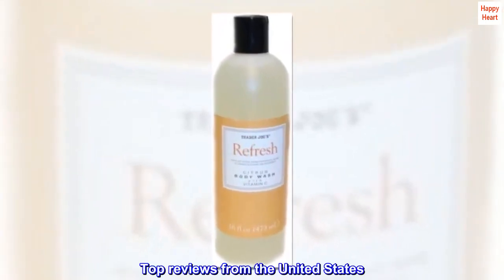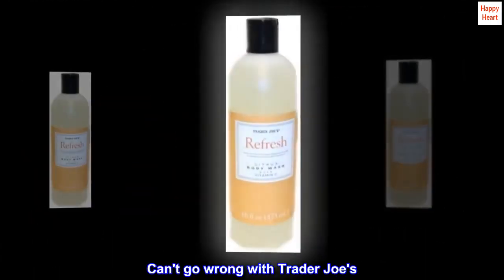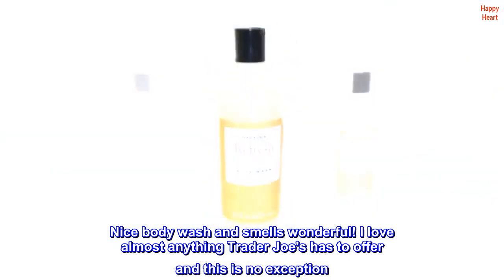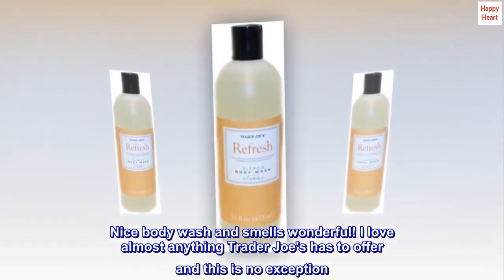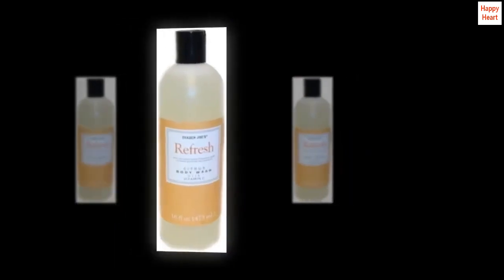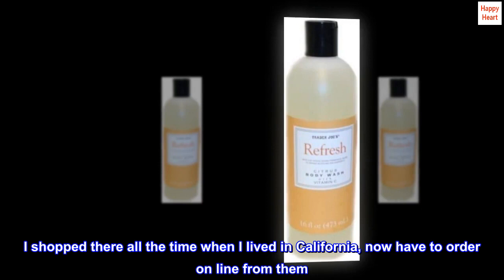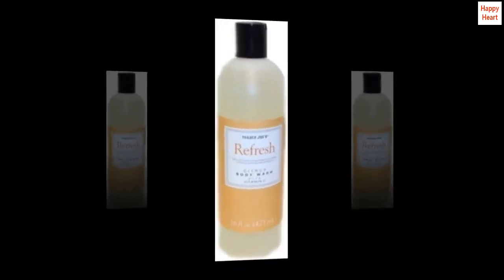Top reviews from the United States: Can't go wrong with Trader Joe's. Nice body wash and smells wonderful. I love almost anything Trader Joe's has to offer and this is no exception. I shopped there all the time when I lived in California, now have to order online from them. I am glad Amazon offers this for us.